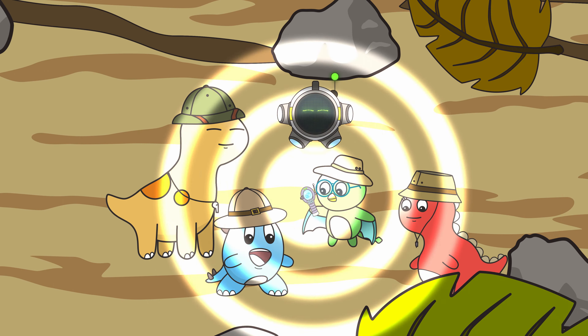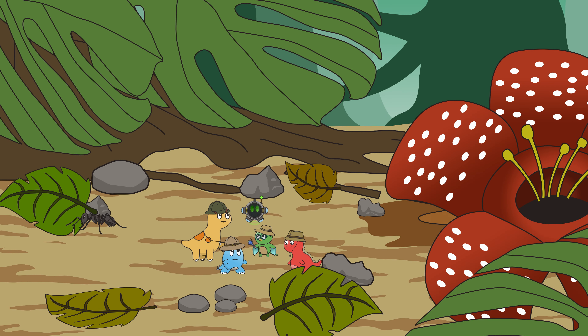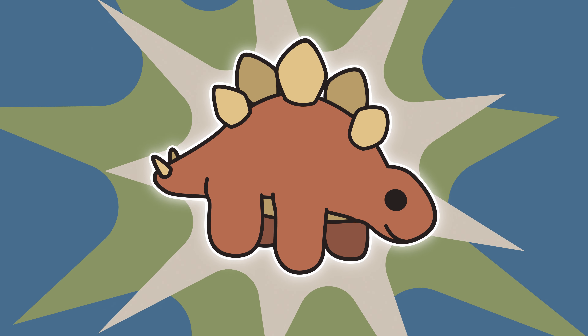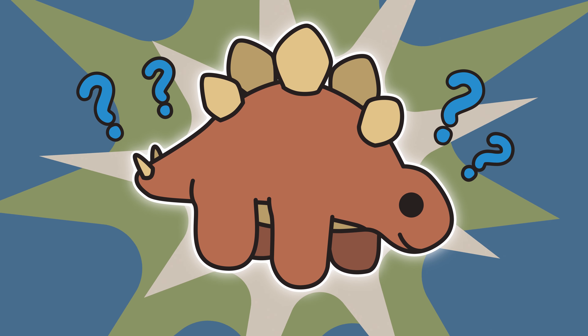Ollie and his friends go on an ant exploration today. Have you ever wondered what goes on inside an ant hill? Will our friends be okay when an invader comes to the colony? Find out the answers in this episode of Ollie Dinosaur. Plus, see if you can spot Ollie's stuffed animal hidden in this episode.